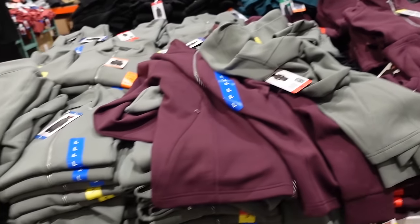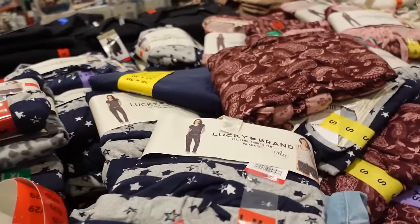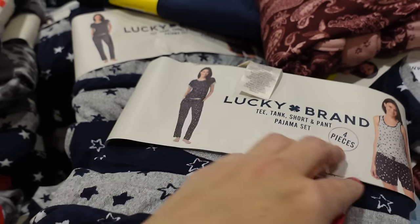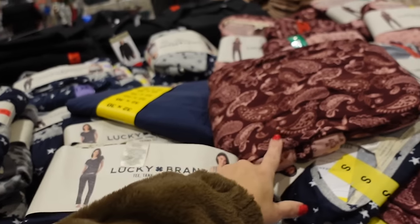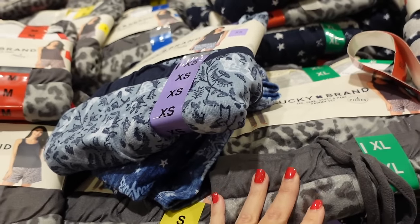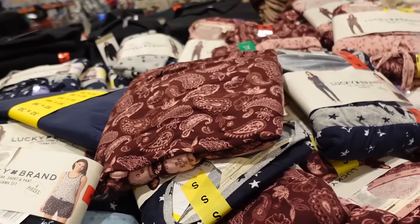Lucky pajama sets are on sale — a patchy-style tee, straight-leg pant, little tank top, and shorts. Designs include blue star, paisley print, navy floral, and gray leopard. Down to $15.99, regularly $19.99, sale until the 18th.